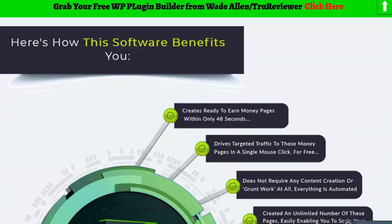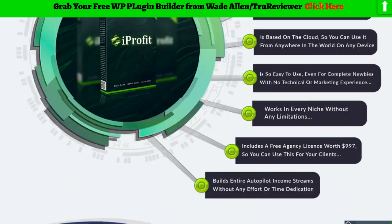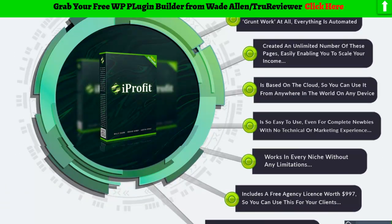There's a lot of words and stuff to look at, but at the end of the day it's very simple software. They've got all these cool graphics, but don't let it confuse you — this is really made for anyone, it's simple to use.